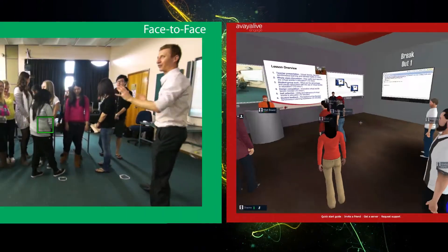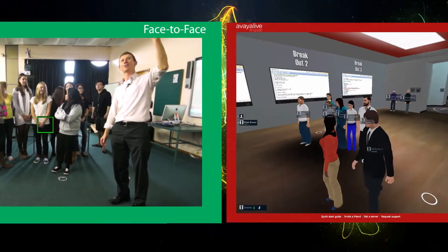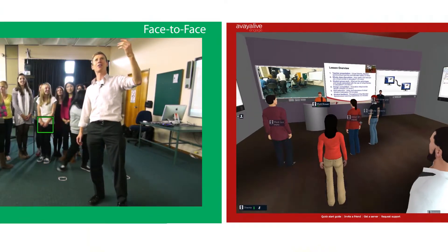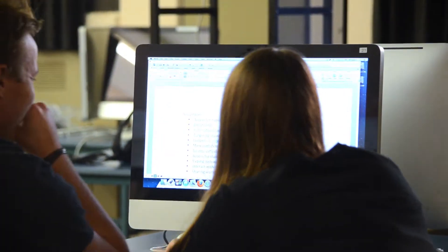We're not only able to have remote and on-campus students experience the same live teacher presentation, but also participate in group work and whole-class report-back activities. This enables students in both environments to share their ideas and discuss them, almost as though they were in the same class.